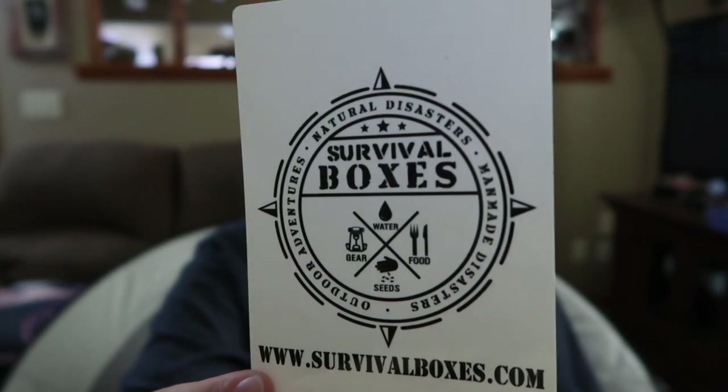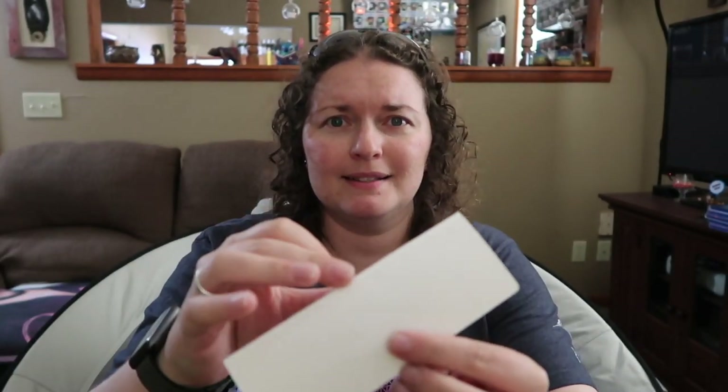It looks like we get a sticker this time — that's cool! I haven't gotten a sticker before. What I'm going to stick it to, I'm not sure, but I like stickers.